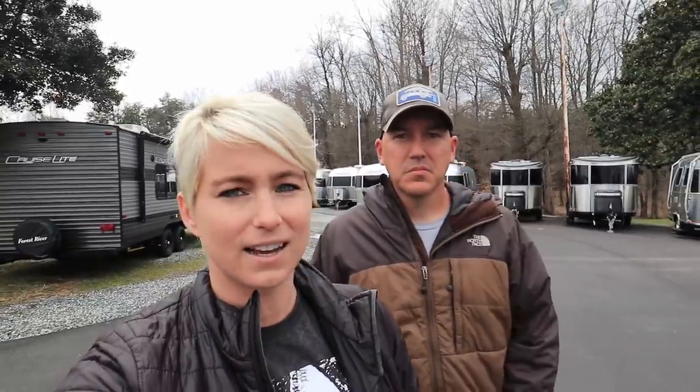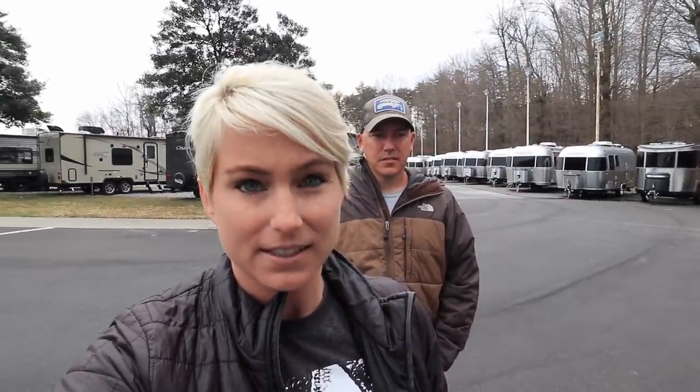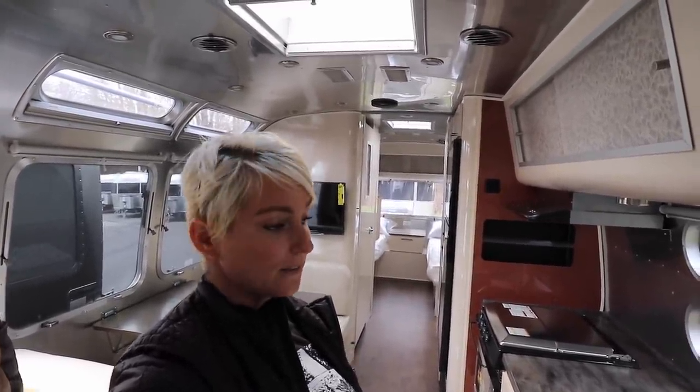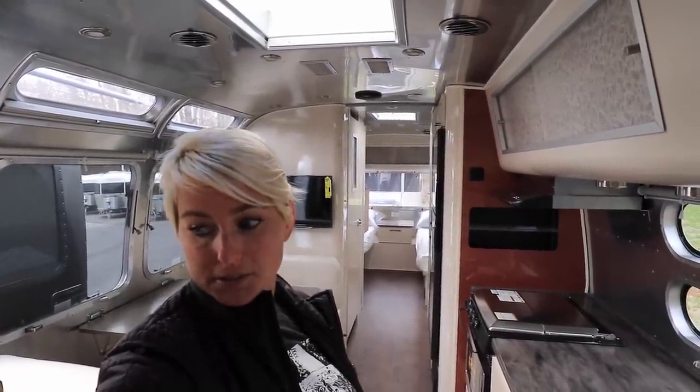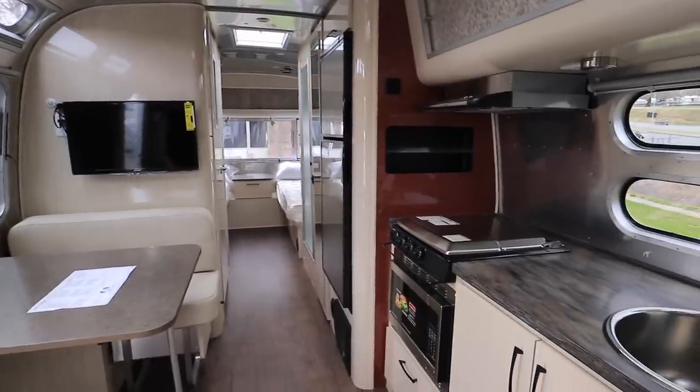We are walking the lot here at Out of Doors Mart and bringing you inside a 2019 International Serenity, which is the same model as ours. This is not the same length and floor plan — ours is a 30 rear queen bed and this is a 28 rear twin bed, so there are going to be some differences in the layout. Ours is seven years old now. They haven't changed much, that's for sure.